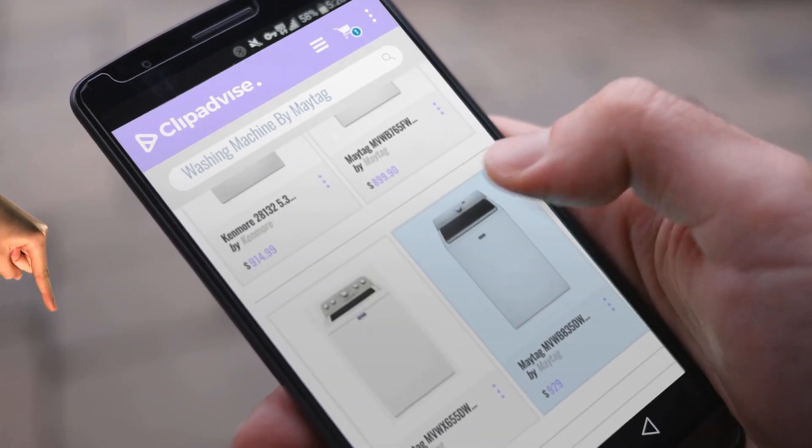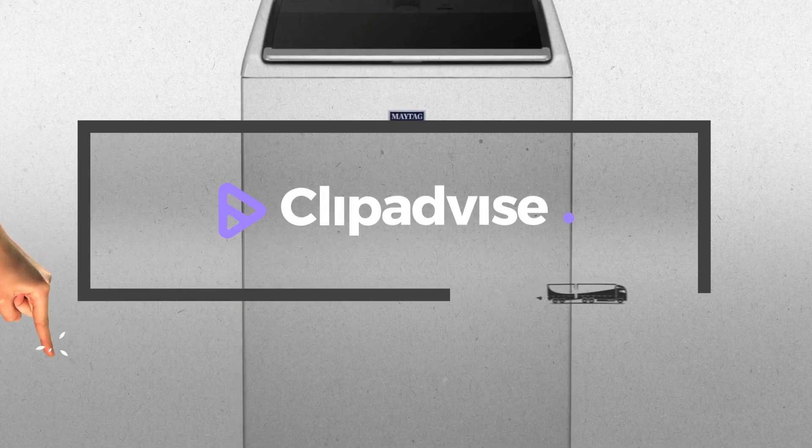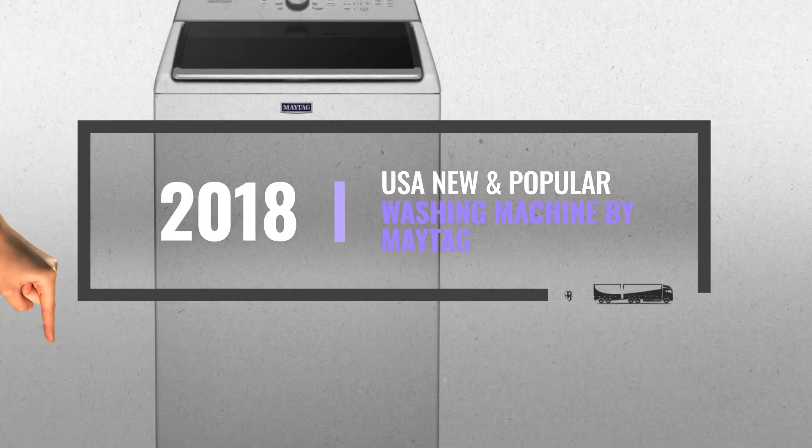If you are looking for a washing machine by Maytag, here's a collection you've got to see. Just click this banner and get real-time deals on your favorite products.